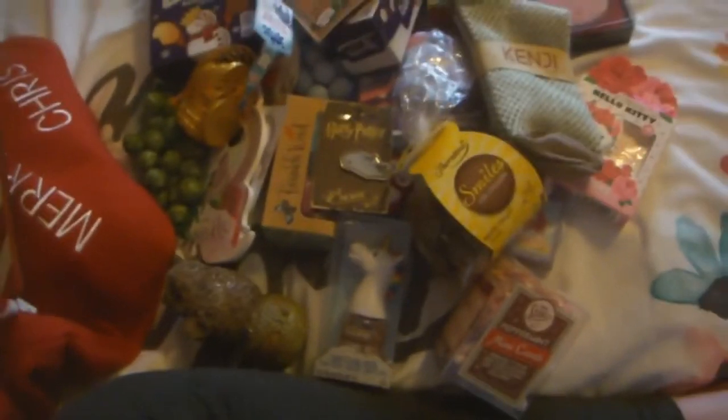Next I have some chocolate coins — these are the ones from Aldi which are really good ones. And the ones from Home Bargains are really nice as well.